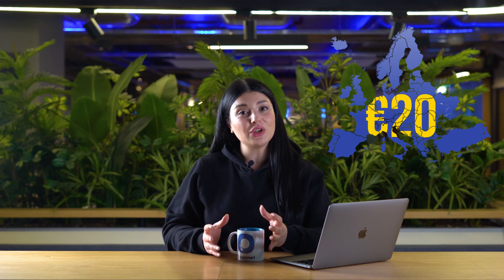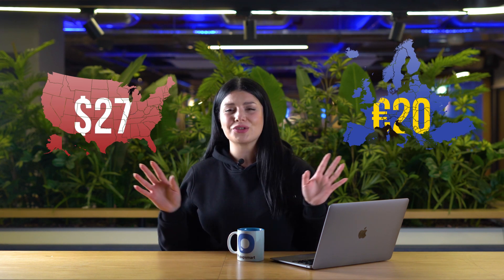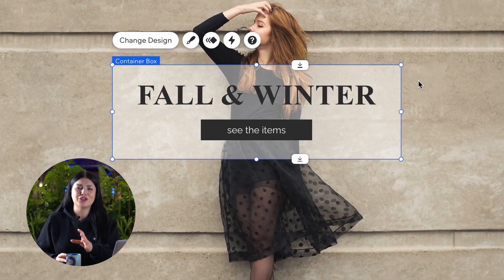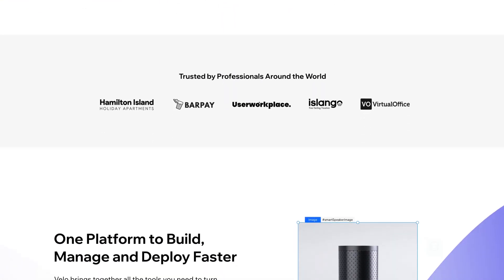Let's begin with the price. Wix charges you based on location — if you're in Europe, for example, the Business Basic plan is 20 euros, and in the United States it costs $27 per month. That is fair considering all the amazing features Wix e-commerce offers, with more than 900 designer-made templates, a user-friendly drag-and-drop editor, and the ability to extend the platform with open APIs or create custom e-commerce solutions with Velo.